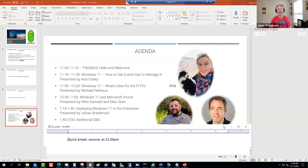It is 11:50 central time. Welcome back everyone. It is now time for Michael Niehaus. Welcome, sir.